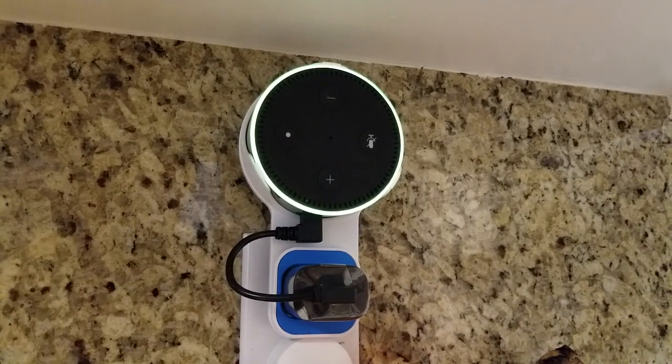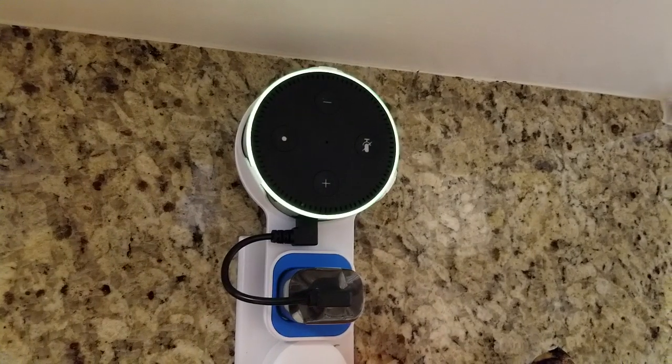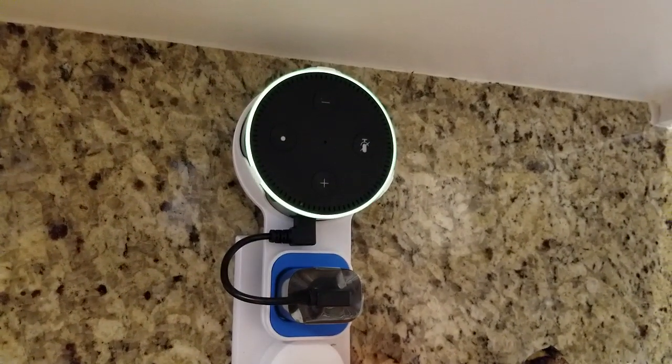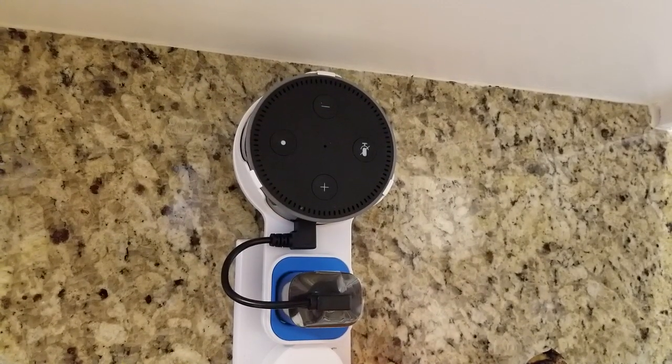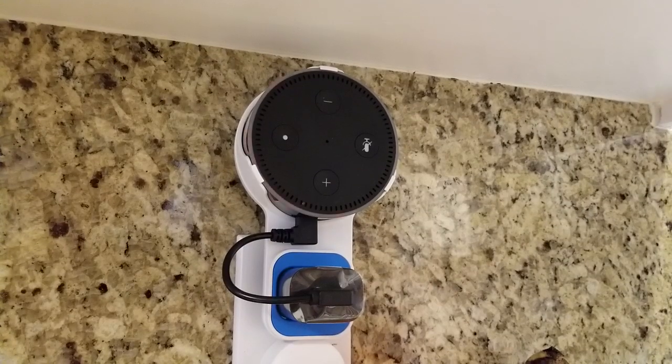I'm Tom from Do-It-Yourself Home Automation, and this is a look at what the yellow light ring on the Amazon Echo means. You can see that my Echo Dot here is blinking with a yellow ring, and what that means is that I have a notification waiting for me.